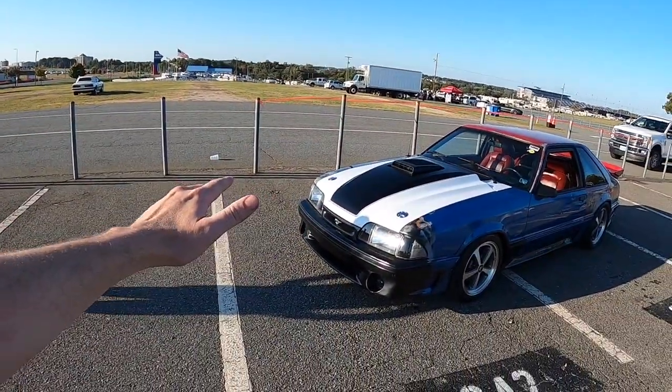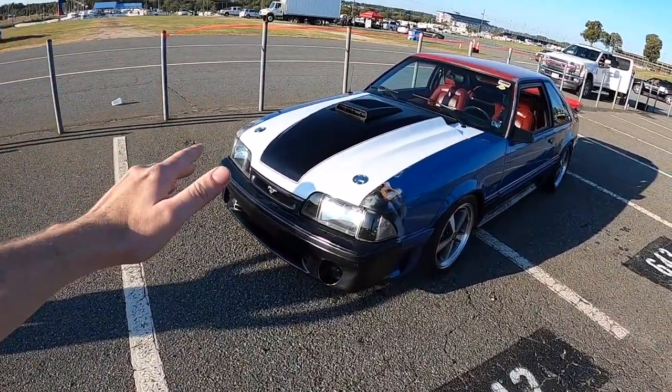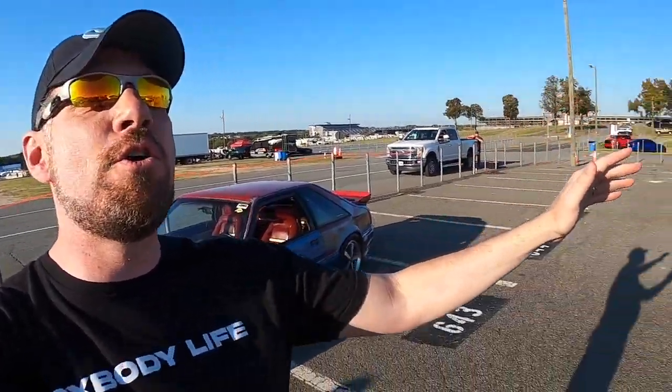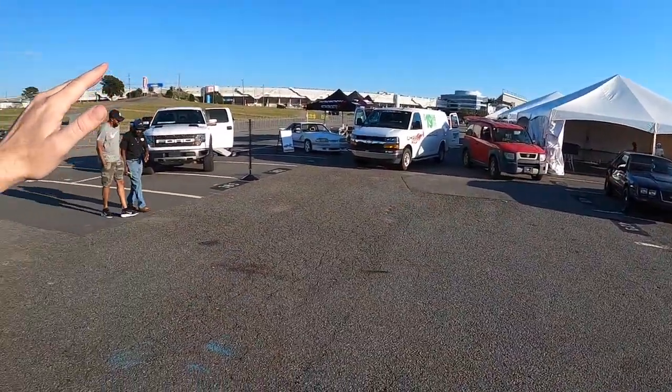If you like patina fox bodies, I've got the king of them right here on the channel today — and it's got a pro charger. Hello and welcome to Gearhead 704, I'm Matt, and we are still at Foxtoberfest 2022, but the show is basically wrapped up and I had to do one more video.